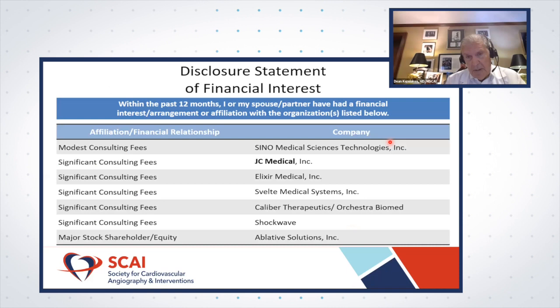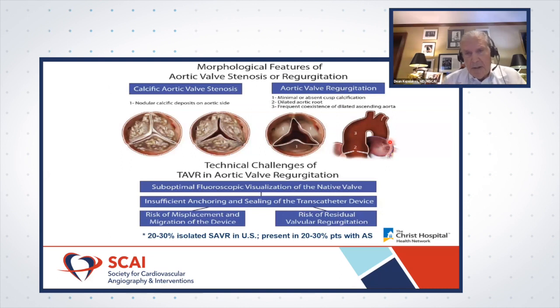These are my disclosures — I'm a consultant for JC Medical that makes J-Valve, and I've never held an equity interest. Severe aortic regurgitation accounts for about 20% to 30% of isolated surgical aortic valve replacements in the U.S. today, and may be present concurrently in an additional 20% to 30% of patients with moderate to severe aortic stenosis. These patients are morphologically different — they may have minimal or absent cusp calcification, dilated aortic root and ascending aorta — presenting technical challenges to catheter-based treatment, including suboptimal fluoroscopic visualization, insufficient anchoring and sealing, leading to risk of misplacement, migration, embolization, and residual valve regurgitation.